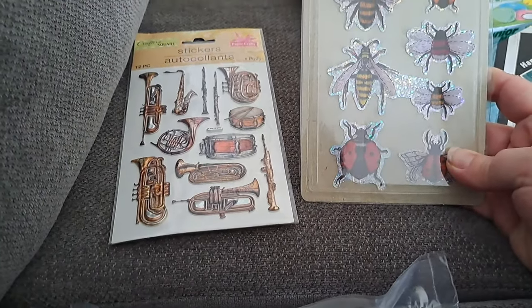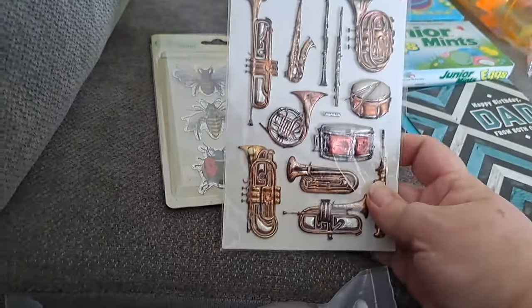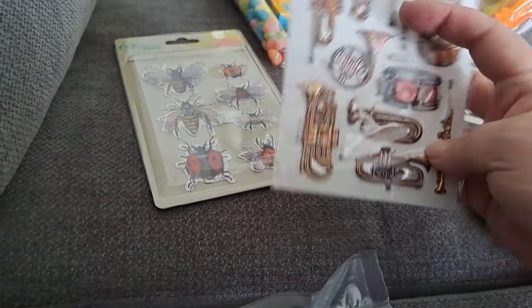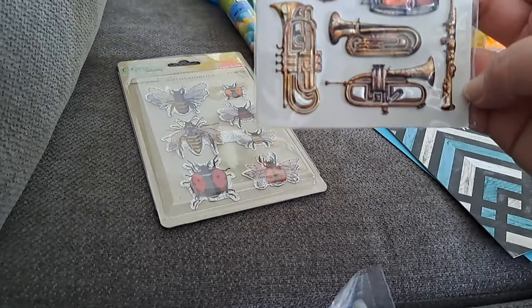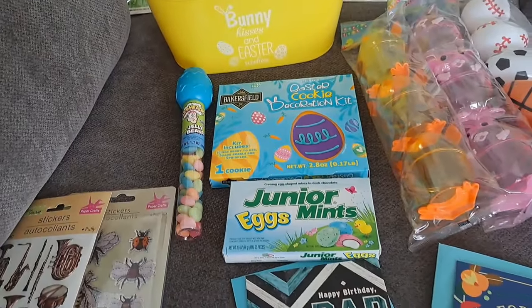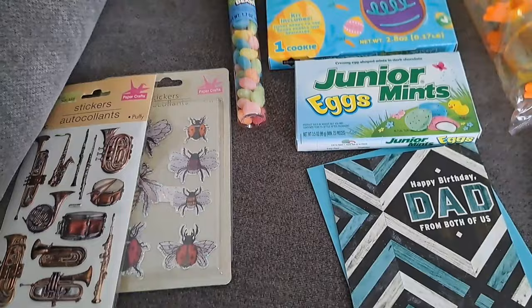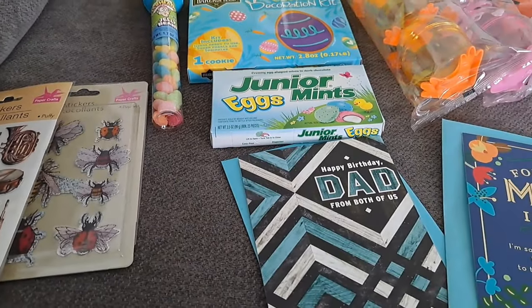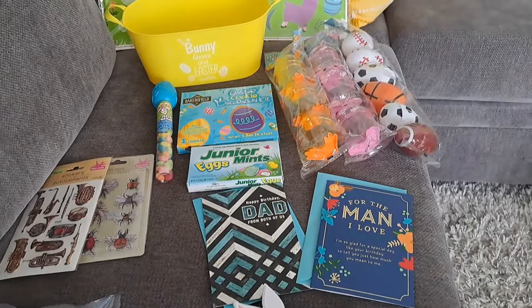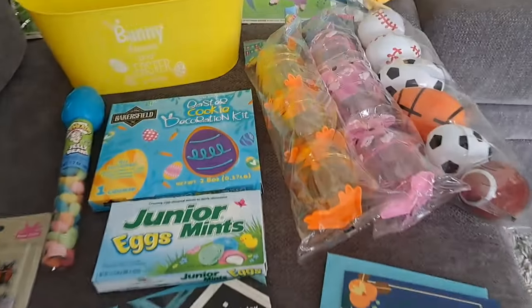Our two older kids will bring their own cards and gifts — we have four kids total. These stickers are for my third daughter's Easter basket; she's getting these little 3D bugs and she likes to stick them on her instrument case and her folder for school. And then this one has different instruments — she plays the clarinet, she also plays bassoon, but I don't see a bassoon. That's okay, she can give the rest to her friends if she wants to share. I got sour Warheads candy for my son, and Junior Mint eggs for my daughter. And then two little cookies — I thought there were two in there, but it's one, so I'll have to go back and get another.